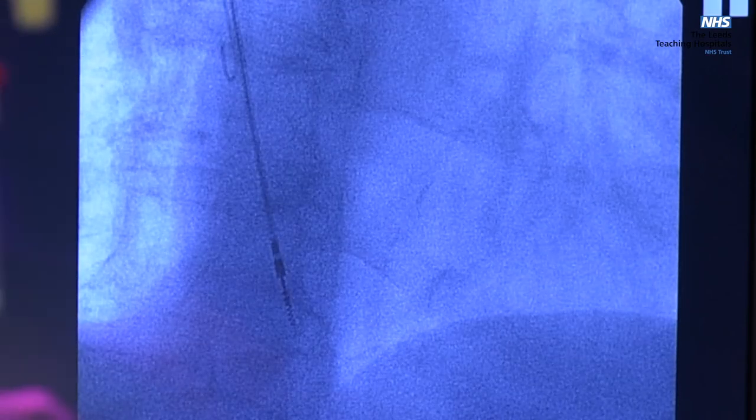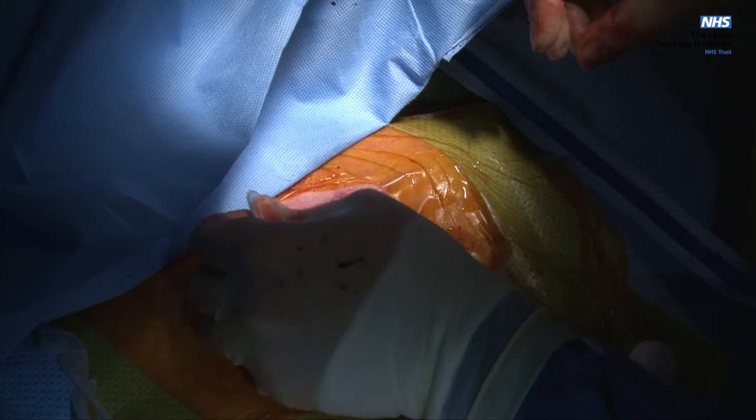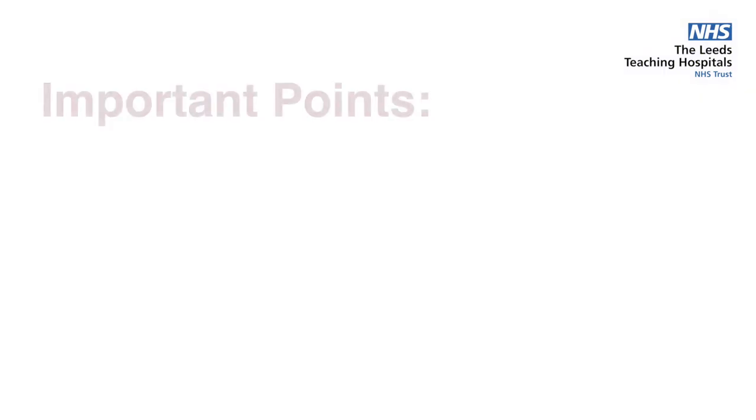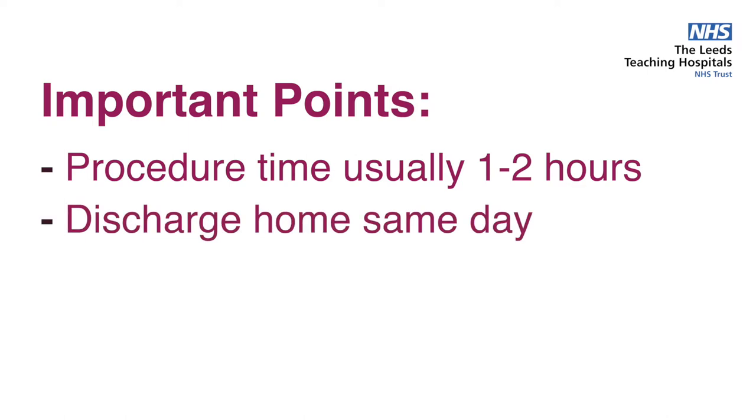After the leads are attached to the device, which includes the battery, the device is then placed under the skin. The wound is stitched with dissolvable sutures and sometimes surgical glue will be placed over the wound. During the procedure we can offer you sedation if you would like it to make you more comfortable. The procedure generally takes less than an hour to perform but can take up to two hours depending on what sort of device is being implanted. Most patients are well enough to return home the same day, but on occasion we may recommend that you stay overnight for observation.